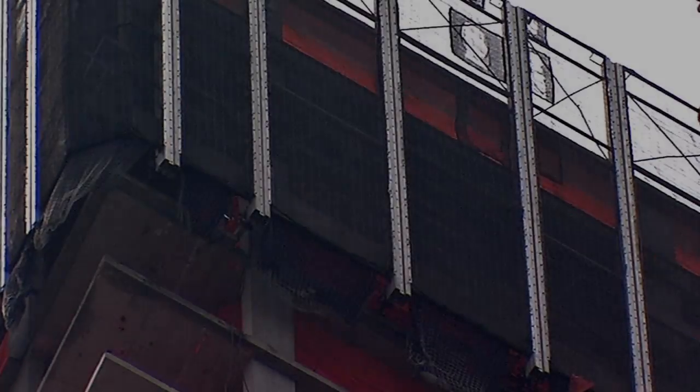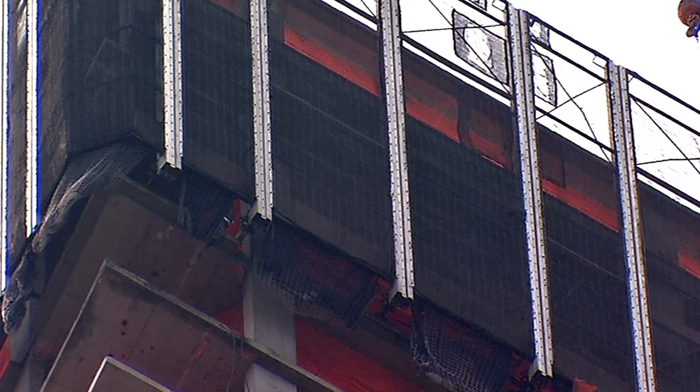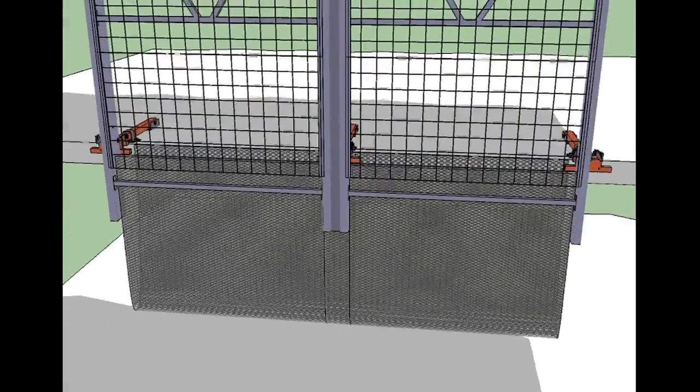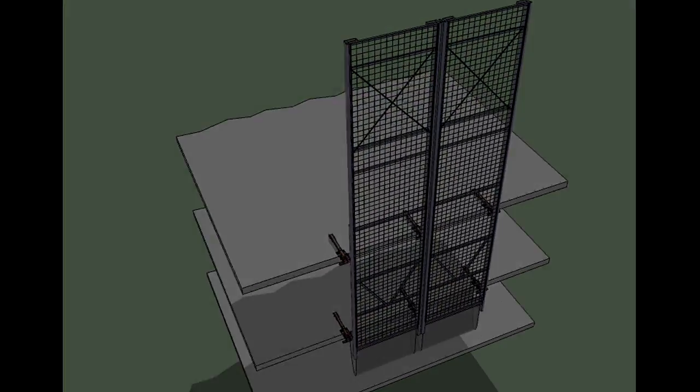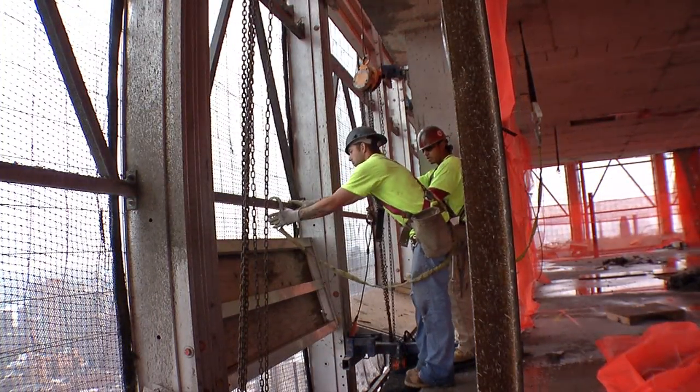The final thing to be installed are the secondary material handling nets. They are a backup installed from the edge of the cocoon system. They drape down, then come back up to the lower outrigger bracket and secure to the slab inside of the slab edge. This prevents any small debris from falling off the building once the upper flaps are pivoted back up into their raised position.